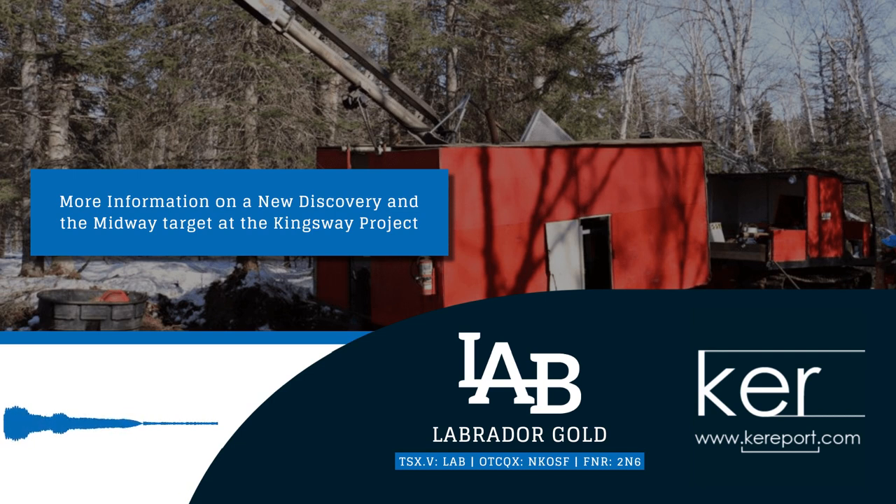We did have anomalous gold in the gabbros that we see at Midway. Were we surprised? Well, we were happy with the intersection. I wouldn't say we were surprised, but it's really interesting because it's quite different from the style of mineralization that we see at Big Vane and elsewhere along the Applin Fault. In my mind, that's a really key thing that we see here at Midway.